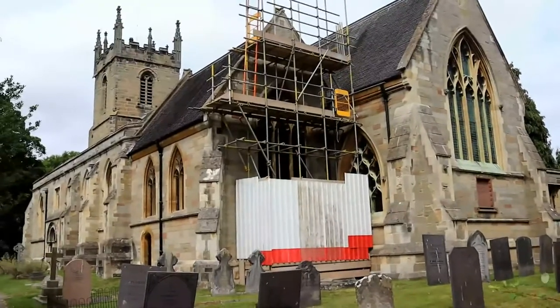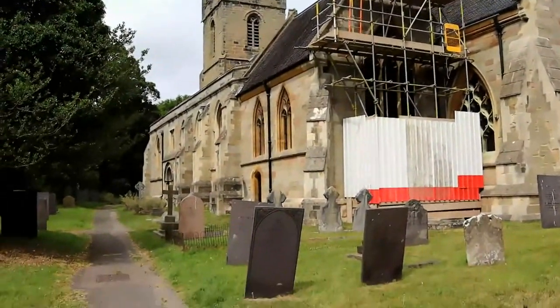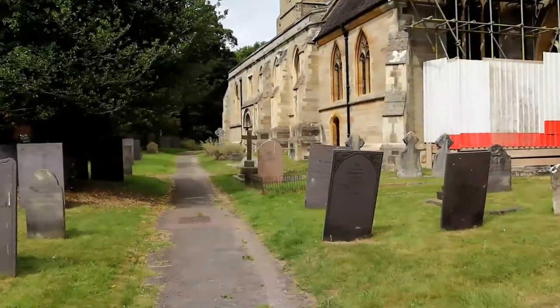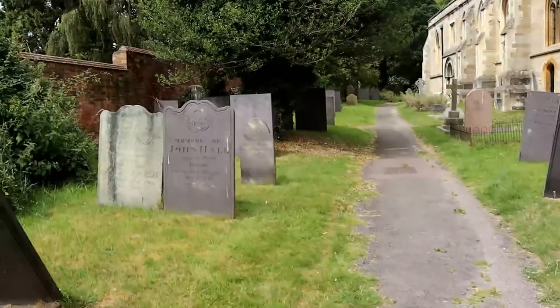Hello and welcome to another episode of Historical Churches here on SAR Histories, where on the channel today we will be visiting St Peter's Church in Yoxall.